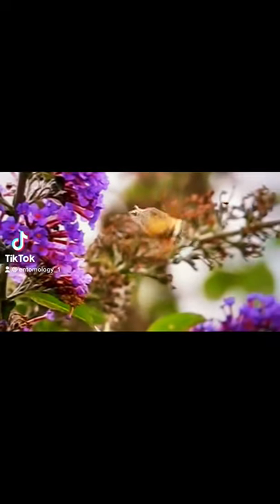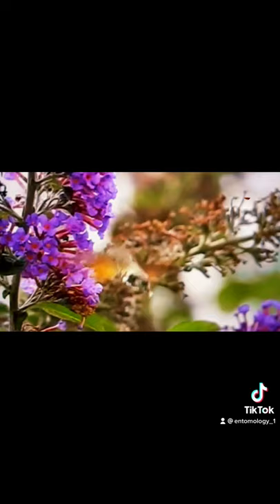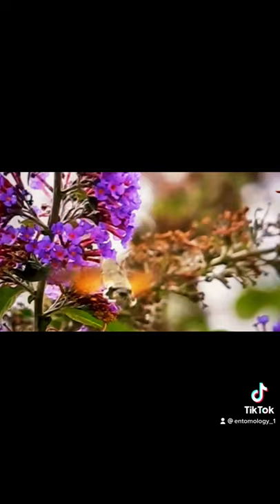This little pollinating beast we see here is not a butterfly, but a moth. This is the hummingbird hawk moth, and as you can see, they resemble a hummingbird both in size and in their ability to hover while nectaring at flowers.